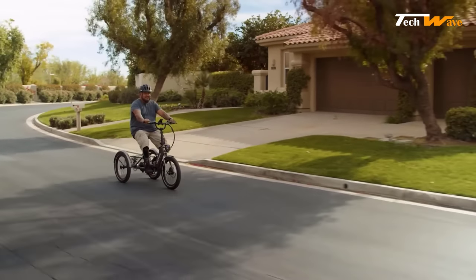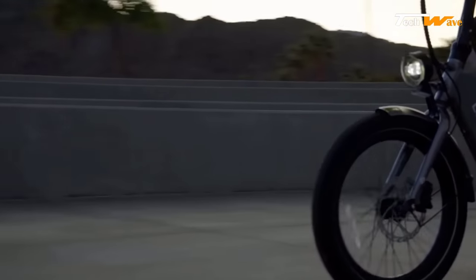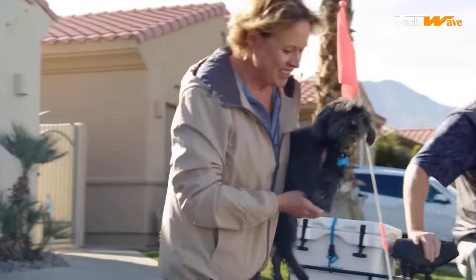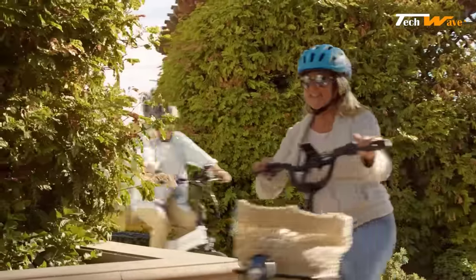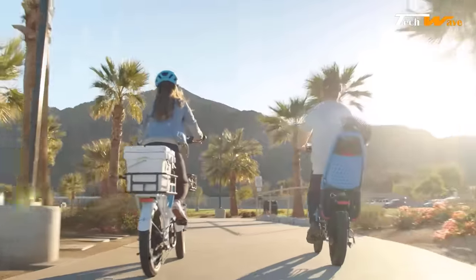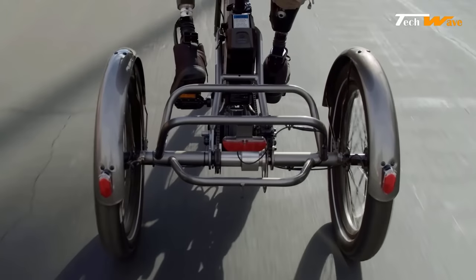The removable 48-volt 14 ampere-hour lithium-ion battery is another key feature of the XP Trike, with a single charge offering up to 60 miles of range. Riders can enjoy long-lasting rides without worrying about recharging frequently. The external charging port allows hassle-free charging without needing to remove the battery. Weighing just 62.5 pounds with the battery removed, the XP Trike is lightweight and easy to handle.